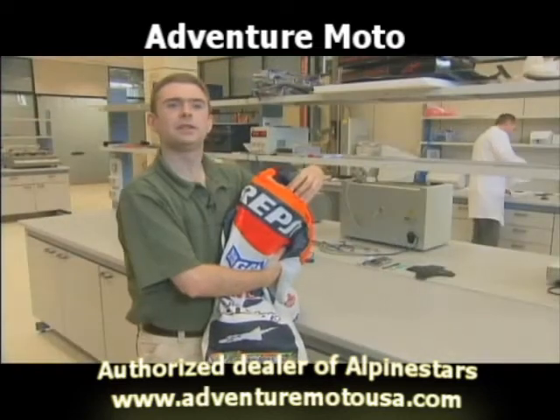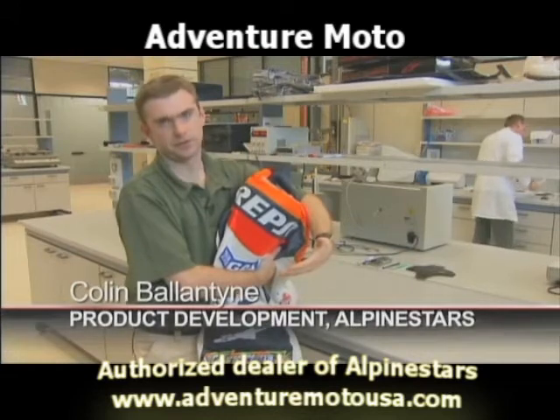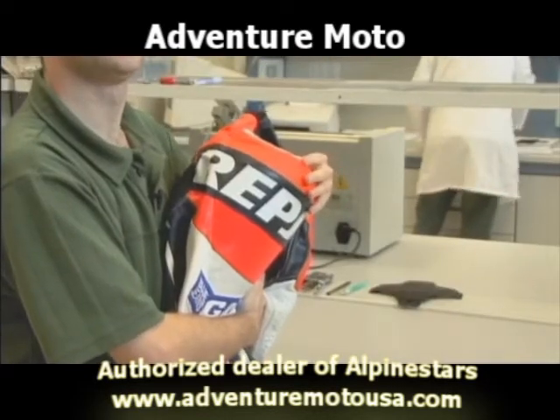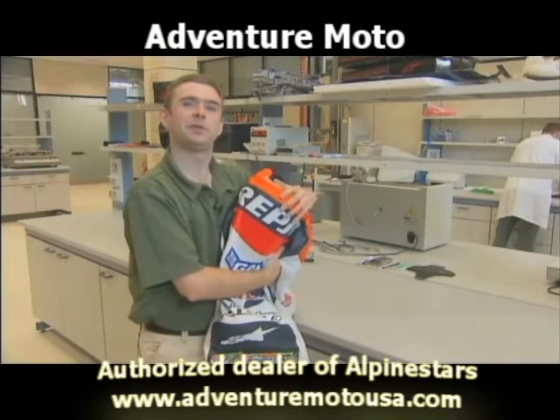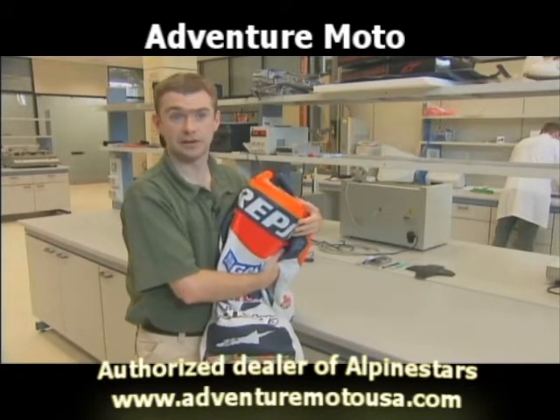Originally, the hump was included for aerodynamic reasons, but additionally, should the rider fall backwards and hit his head against the ground, it also provides a little bit of support between the head and the body to prevent an extreme bend of the neck. The beauty of having this hump is that you can fill it with all sorts of equipment, which helps us find out more about the leather suit.